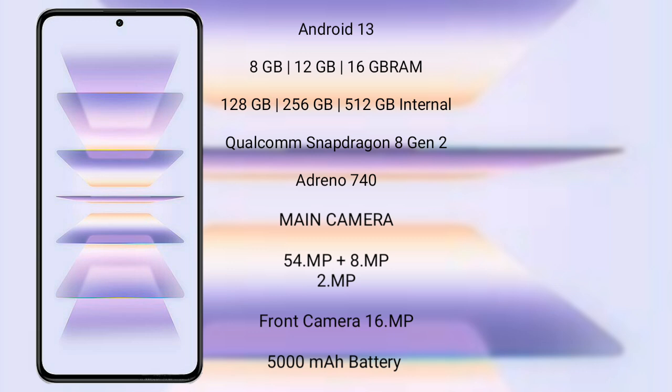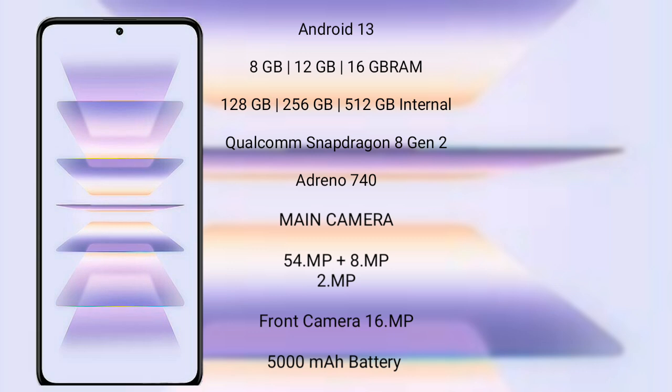Qualcomm Snapdragon 8 Gen 2 processor and GPU Adreno 740. Xiaomi K60 Pro rear-side triple camera setup: 64MP plus 8MP plus 2MP, and its front camera is 16MP. It has a 5000mAh battery with 120W fast charging support.